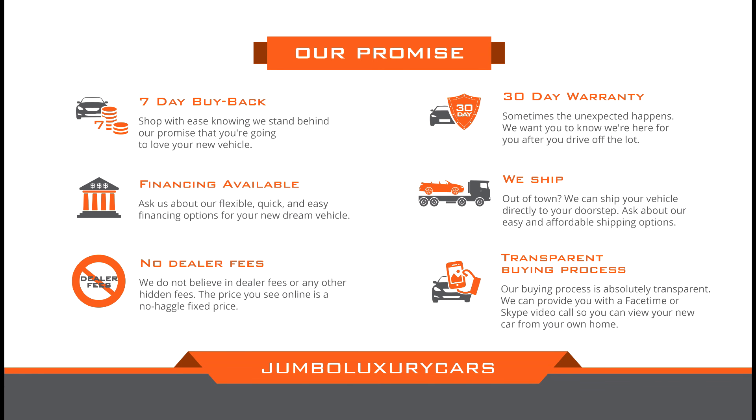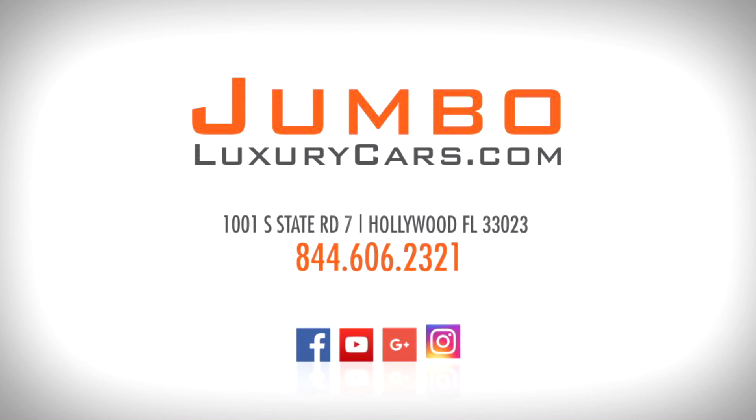If you have any questions about this vehicle, please don't hesitate to contact us. It will be a pleasure to assist you.